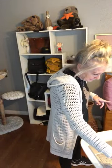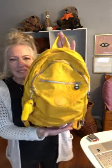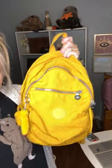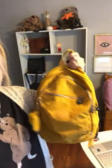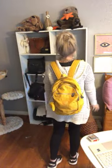Item number five is my Kipling — super cool. This is a gold color, not bright yellow at all — it's like a gold. Let me adjust the light so you can see. It's a medium-sized backpack in new condition, with adjustable straps. Is it coming off as gold on your end? Let me know. That's item number five.